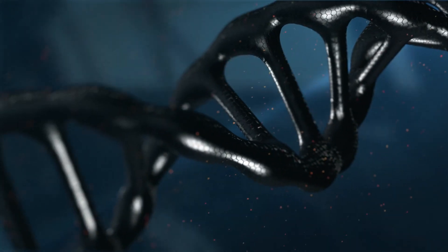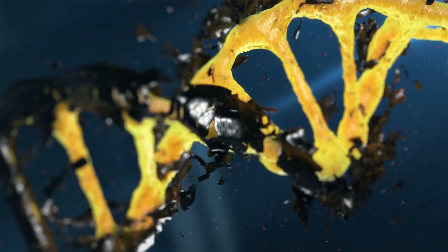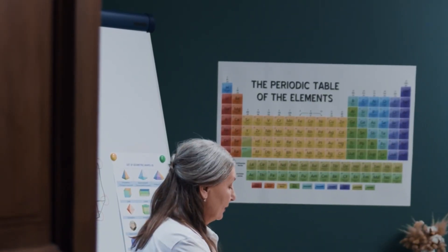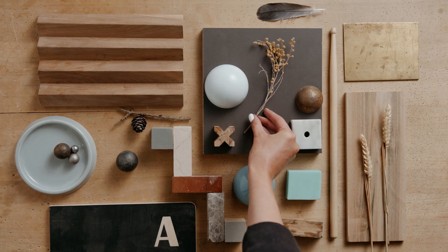Anything you wonder how it's made, just drop that in the comment box below and I will explain those one by one in different short videos. Also, I will explain the uses of all 118 elements in our periodic table one by one in 118 separate videos.